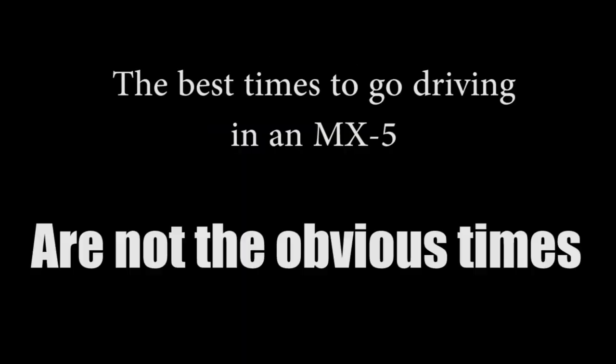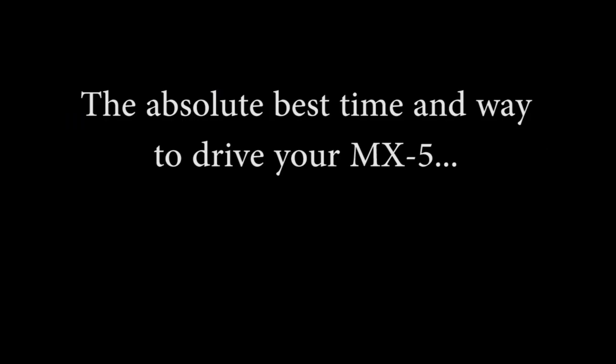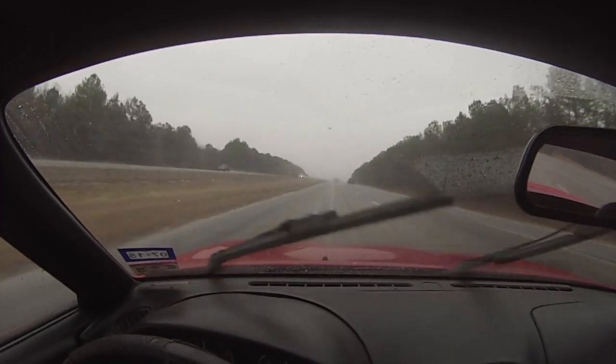The best times to drive a Miata are when you least expect it. Driving with the top down at night is an absolute blast — whether you're in the glow of the city lights or beneath a canopy of stars, it's absolutely gorgeous and something everyone should experience at least once. And I truly believe that the best Miata drives are in the rain with the top up. Sunshine and butterflies be damned, I'll do a rainy day drive any day of the week.